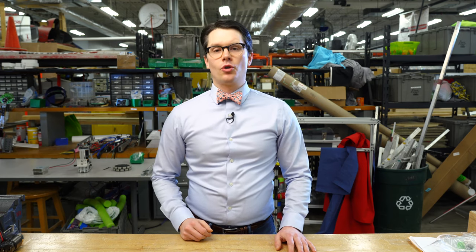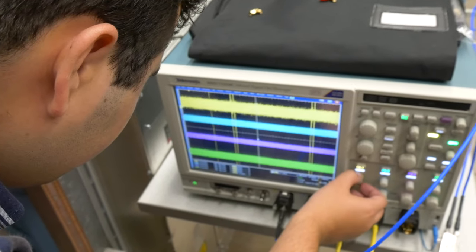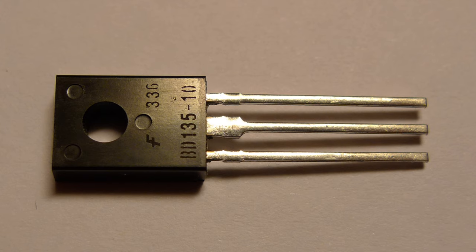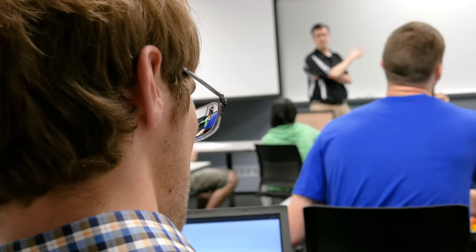From the electrical engineering side, you will usually start with basic circuit design, which includes creating and analyzing simple circuits with passive components like resistors, inductors, and capacitors. Labs might include designing circuits on paper, building them on a breadboard, and then testing their operation with an oscilloscope. Later classes will introduce semiconductor components, like diodes and transistors, which lay the foundation for courses in digital circuit design, including logic gate operation, Boolean algebra, and binary.